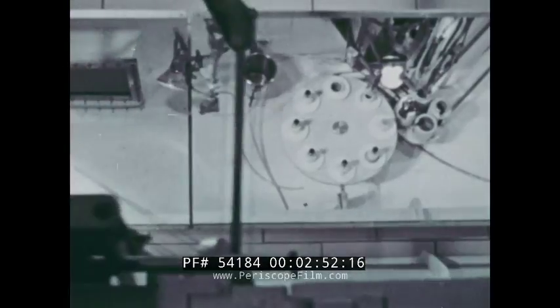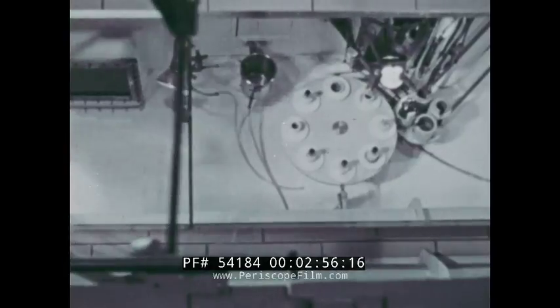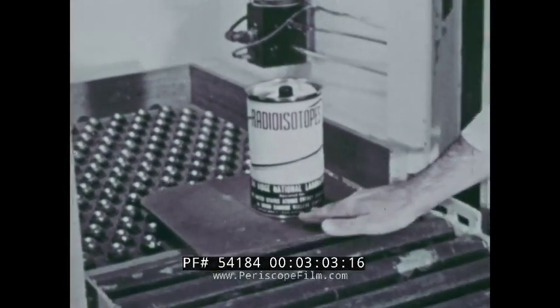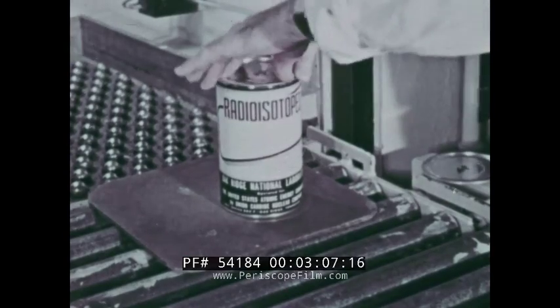Industry saves over a hundred million dollars a year by using isotopes to measure products and control processes. Each month over a thousand shipments of radioisotopes leave the Oak Ridge National Laboratory for universities, hospitals, and industrial plants all over the world.